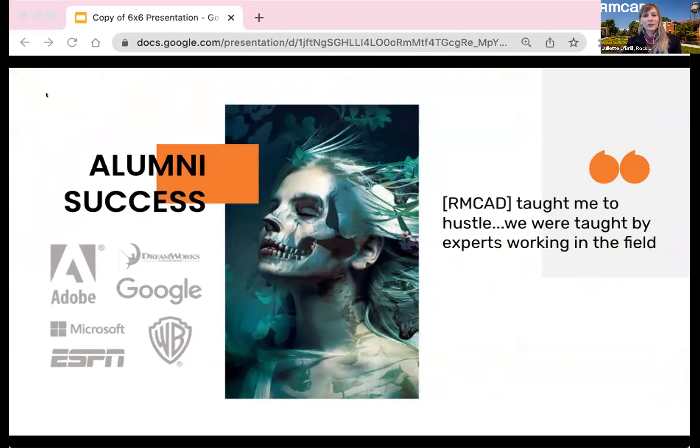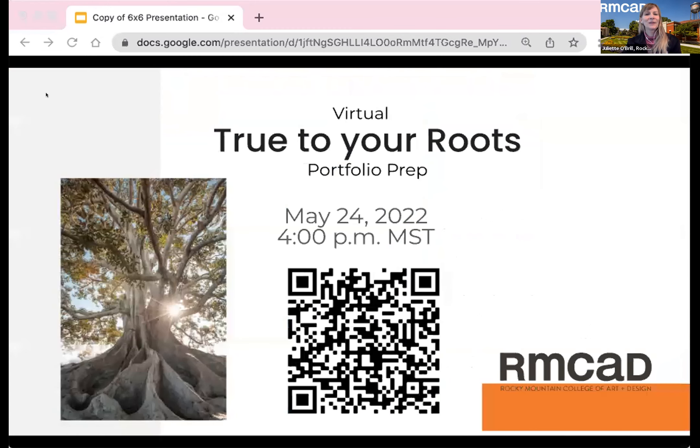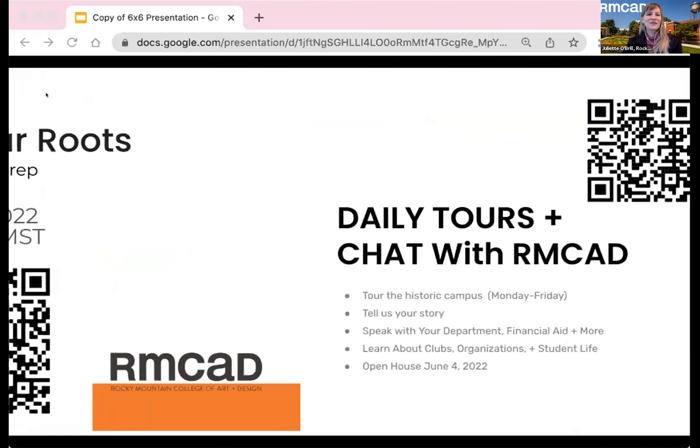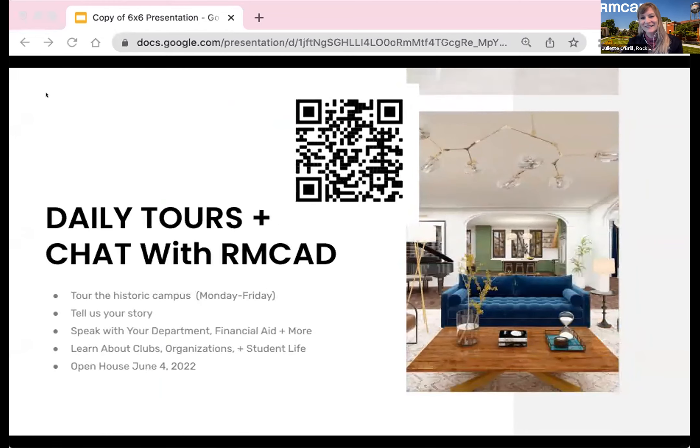You will make many portfolios throughout your artistic career. A successful RMCAD alumni who works for Adobe Creative Suites in California is quoted on the importance of focusing on the portfolio during college. Many other alumni have landed creative positions with companies like Google, ESPN, BMW, DreamWorks, Disney Pixar, and Microsoft. If making a portfolio makes you nervous, scan the QR code — I'm running a virtual session tomorrow night. We also have daily tours and you can request information by scanning the QR code.